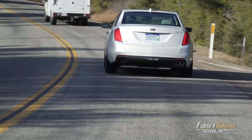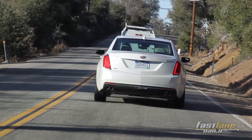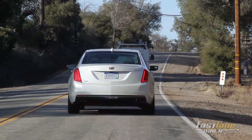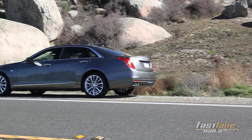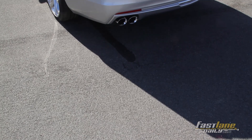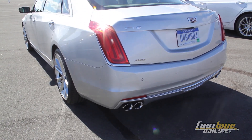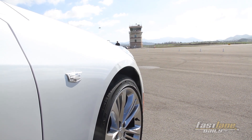The middle offering is a 3.6-liter naturally aspirated V6 with 335 horsepower and 285 pound-feet of torque, starting at $55,495. The top car comes with a 3.0-liter twin-turbo V6 putting out 400 horsepower and 430 pound-feet of torque, starting at $64,395. Both the 3.6-liter V6 and the 3.0-liter twin-turbo come with all-wheel drive and magnetic ride control standard.